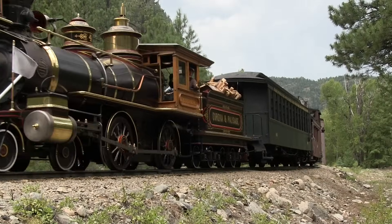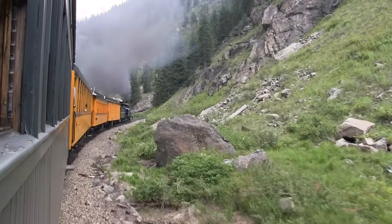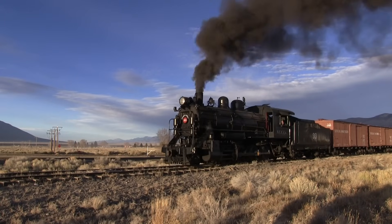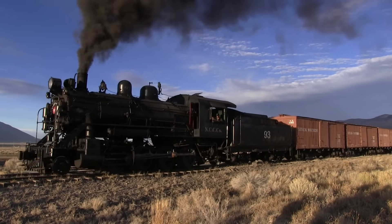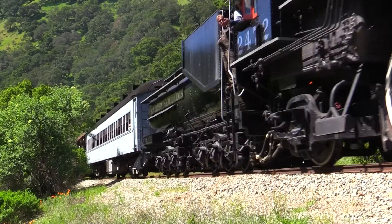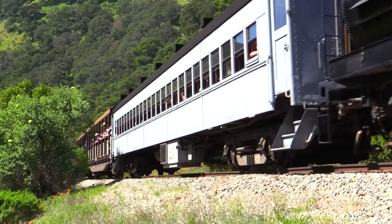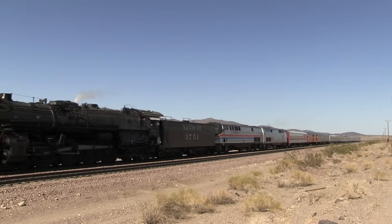For well over a century, steam locomotives ruled the rails. They were the primary means of power for trains from the 1830s all the way until the introduction of diesel-electric locomotives in the 1930s and 40s. Steam locomotive design changed greatly over this time period, from the small locomotives that opened the frontier to the monstrous super power machines that were built at the very end of the steam era. These last steam locomotives, built from the 1920s up to the early 1950s, were some of the biggest and most powerful steam locomotives built in the world.